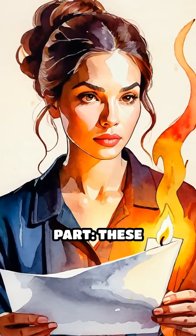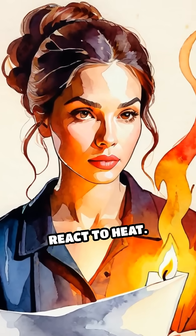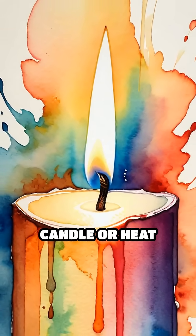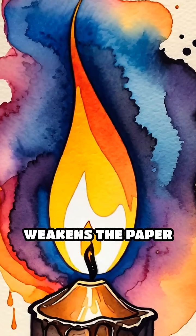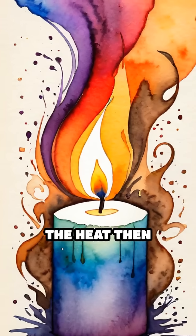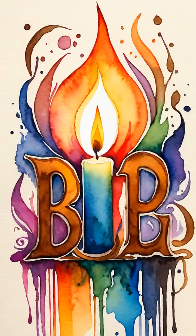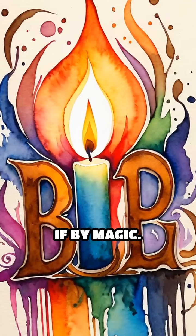Here's the sneaky part. These compounds are slightly acidic and react to heat. When you carefully hold the paper over a candle or heat source, the acid weakens the paper fibers. The heat then causes those weakened spots to brown faster than the rest of the paper, revealing the hidden message as if by magic.